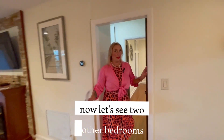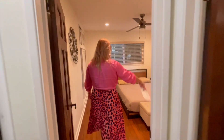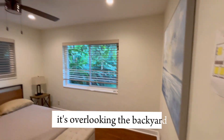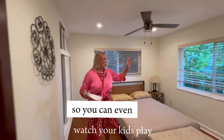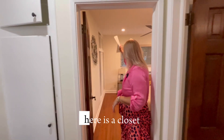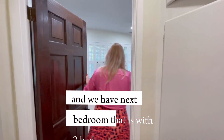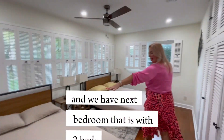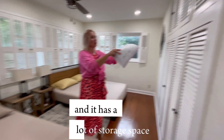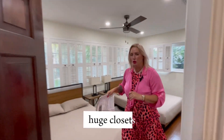Now let's see the two other bedrooms. Here is bedroom number two — it's overlooking the backyard, so you can even watch your kids play when you're in the bedroom. Here is a closet. And we have the next bedroom, which fits two beds, it's so big. It has a lot of storage space — two huge closets.